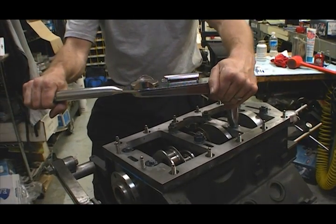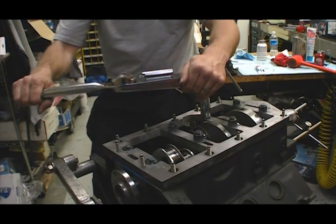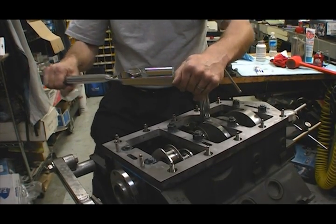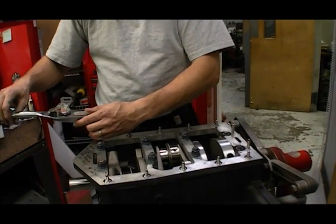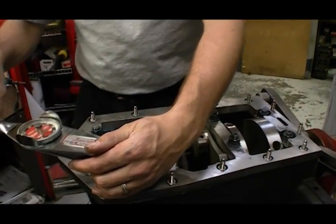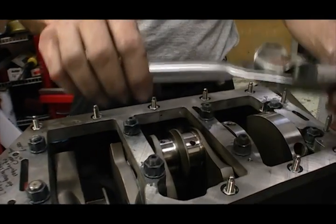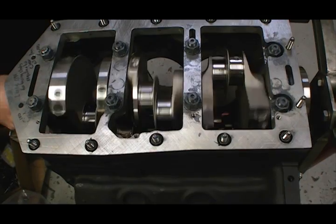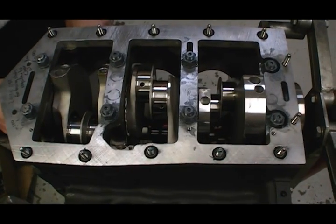Like most V6s, the 4.1 uses a split journal crank, so each rod rides on its own journal instead of having two rods to each journal like you'd see on a V8. The rod journals have also been turned down from the stock Buick diameter of 2.248 inches to the Chevy standard 2.100-inch journal. This not only allows the 225 thousandths of additional stroke, but it also gives KT Engines many more options when sourcing Chevy rods.